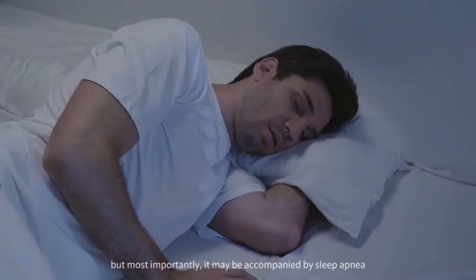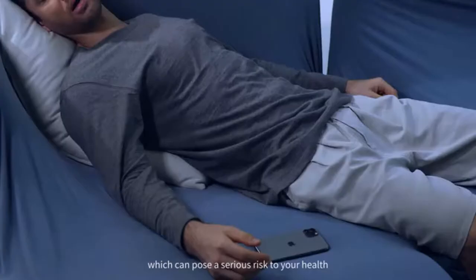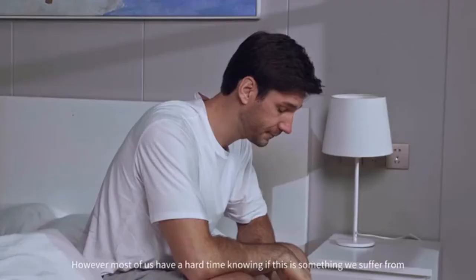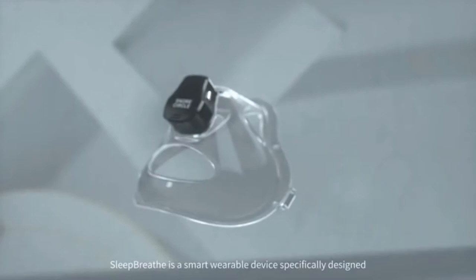Snoring may be a problem for family members or partners of the snorer, but most importantly, it may be accompanied by sleep apnea, which can pose a serious risk to your health. However, most of us have a hard time knowing if this is something we suffer from. Conventional apnea monitoring not only requires hospital visits, but it's both inconvenient and expensive.